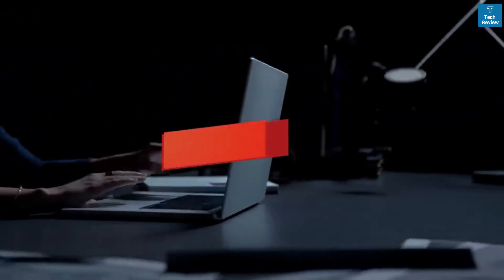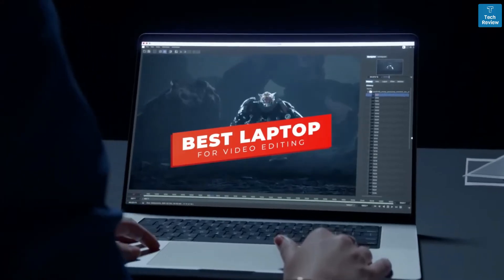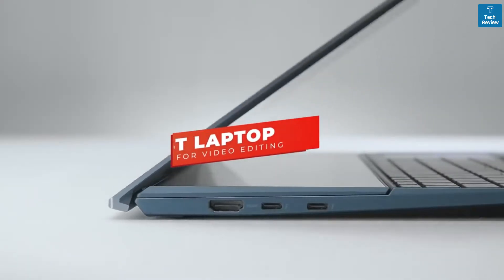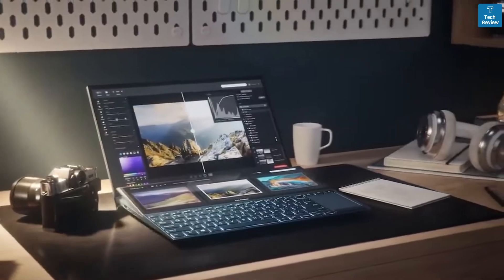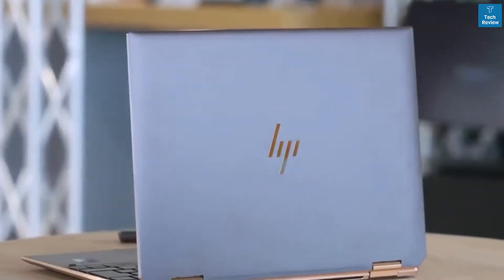What's going on guys? In this video we're breaking down the five best laptops for video editing in 2022. I've made this list based on video editing performance, processing power, and more. I've included options for every type of consumer.